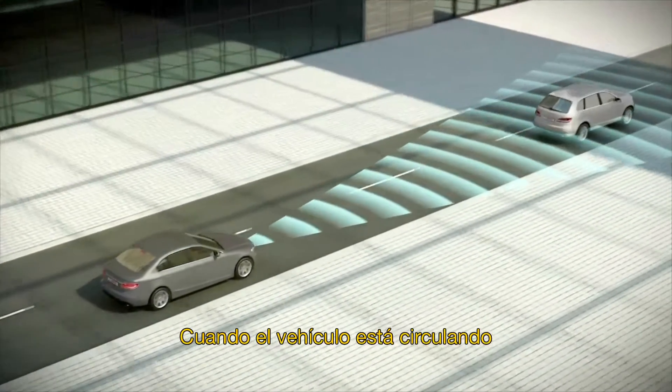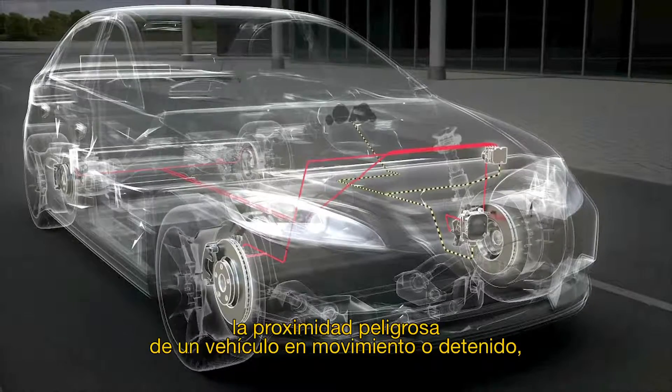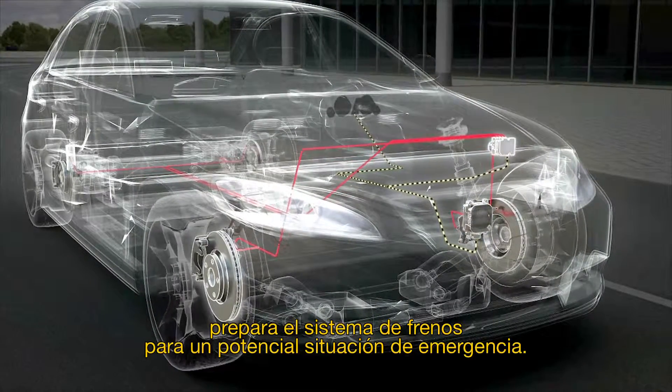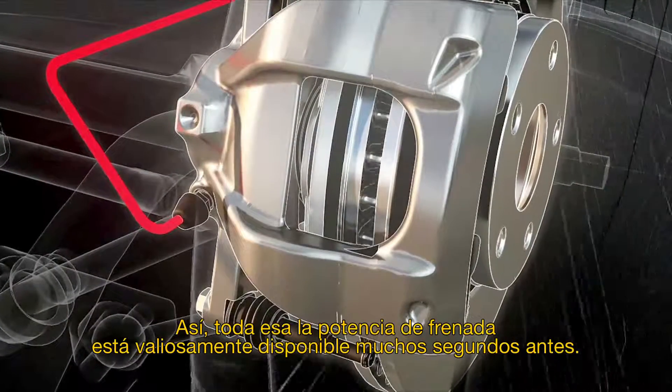When, at a vehicle speed below 30 km per hour or 18 miles per hour, the Emergency Braking System detects a critical proximity to a moving or stationary vehicle ahead, it prepares the braking system for potential emergency braking. Thus, full braking power is available a few hundred milliseconds earlier.